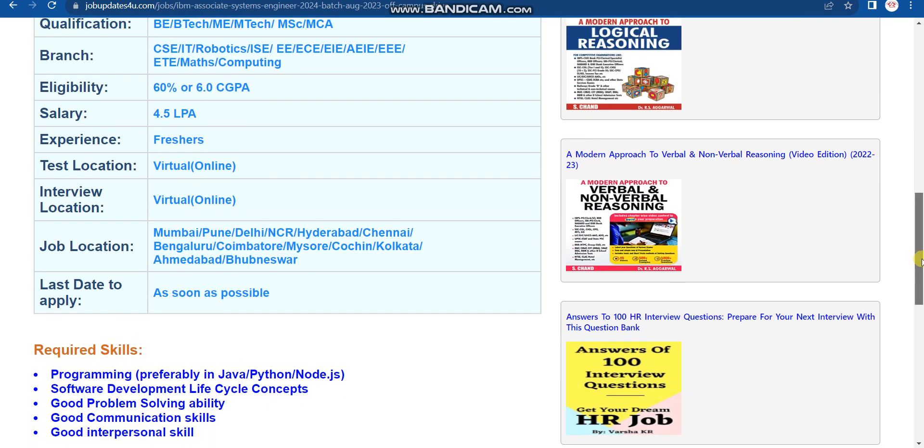Required skills include programming in Java, Python, and Node.js — these are preferred, but C or C++ or any other programming language is also fine. Other required skills include Software Development Life Cycle concepts, good problem-solving ability, good communication skills, and good interpersonal skills.